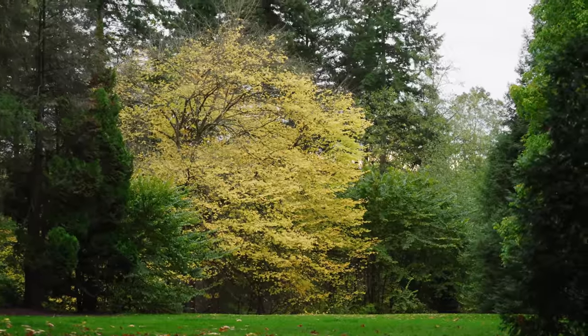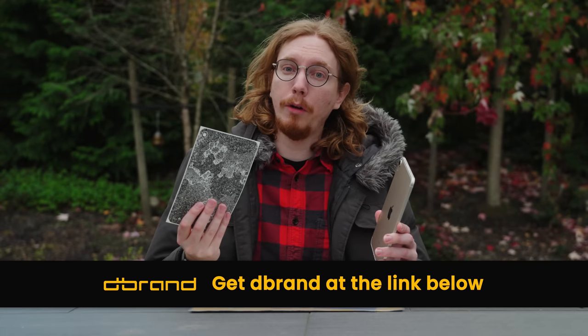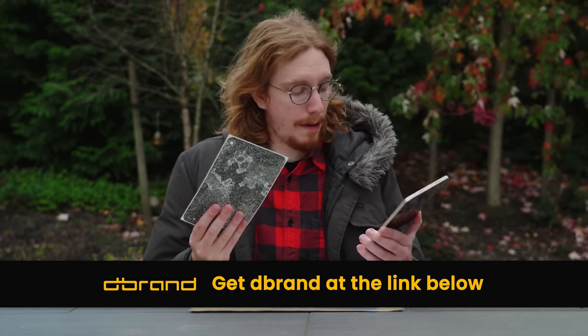If you do want to use the iPad as a phone, it means you're going to have to bring it outside, so you're probably going to want some sort of protection, which can be offered by this video's sponsor, dbrand. And I'm going to try and put this dbrand skin on this iPad right now.